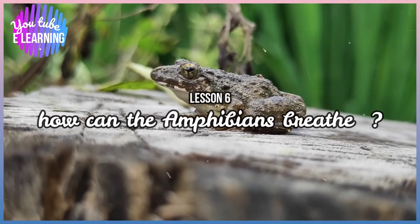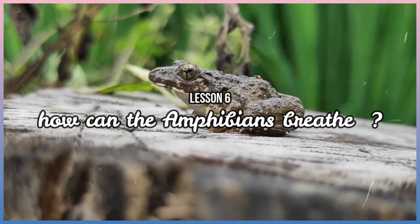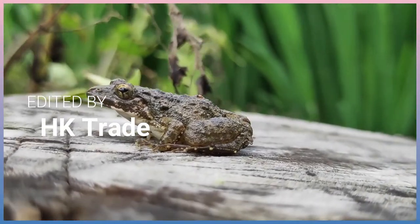Amphibians are one of the most amazing living organisms on Earth. Now, let's study some facts about amphibians.